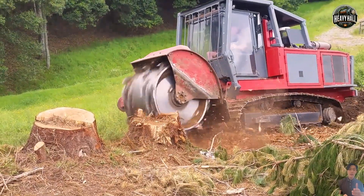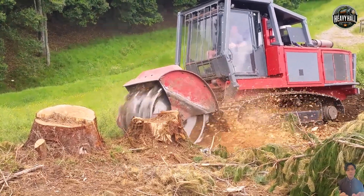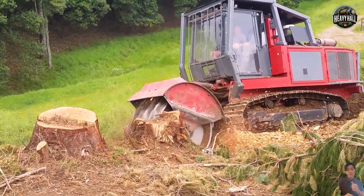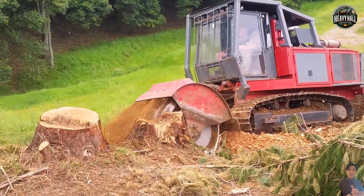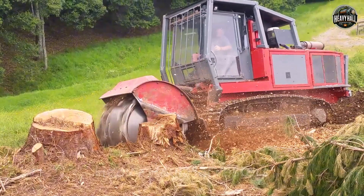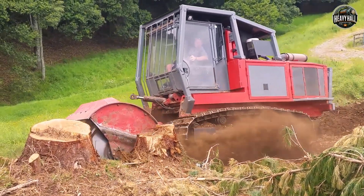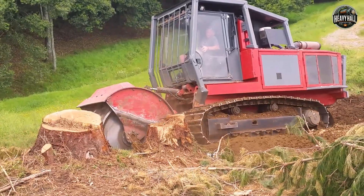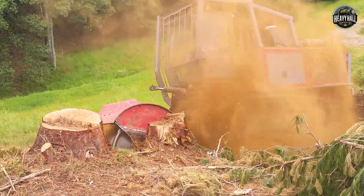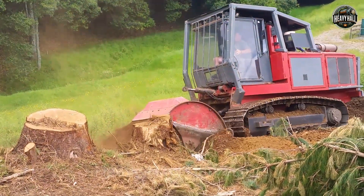Introducing the RT400, the ultimate land-clearing machine with unparalleled power — a true symbol of cutting-edge technology and devastating force. More than just a piece of equipment, the RT400 is a steel warrior, ready to obliterate any obstacle in its path. Its razor-sharp teeth sink deep into stubborn tree stumps, crushing wood and roots as if they were nothing more than fragile strands of paper.